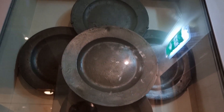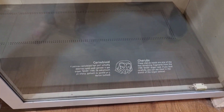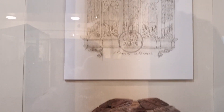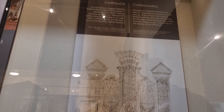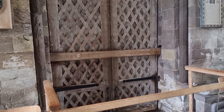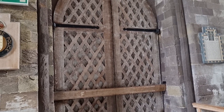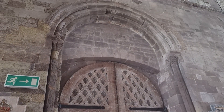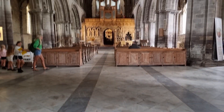The cathedral treasury provides a safe home for treasures which tell the story of Christian worship and scholarship at St David's, that began 1500 years ago and which continue to the present day. The library has collections belonging to deans, bishops, and clergy dating back to the 16th century.